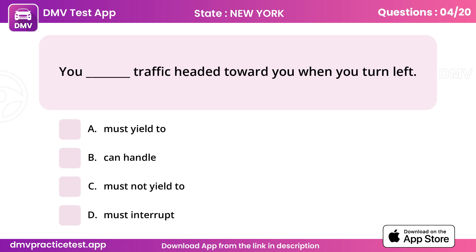Question 4. You must yield to traffic headed toward you when you turn left. Answer A: Must yield to.